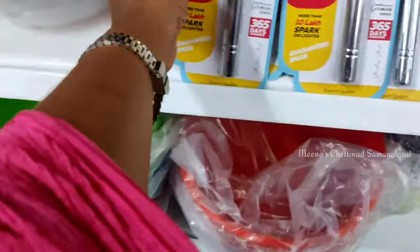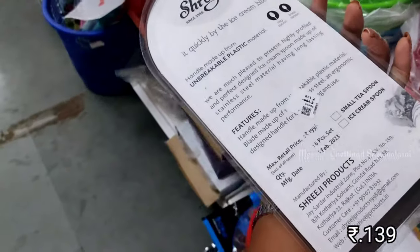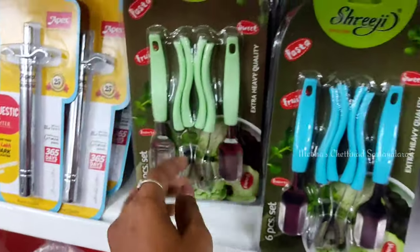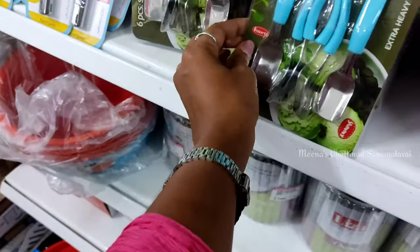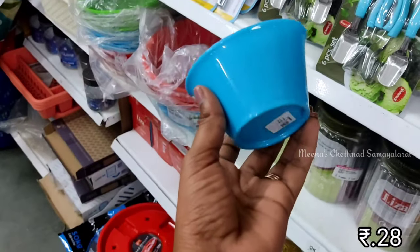There is a set of spoons in different colors. You can use these spoons in school or for wheat. This is priced at 139 rupees. It is also available in different colors. In this bowl, we can use it in multiple ways.